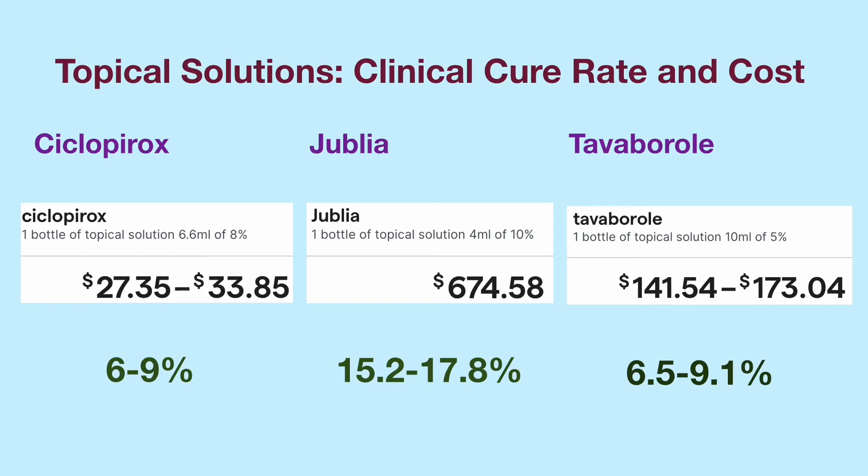One month's supply of Jublia is $674 at Walmart with a GoodRx coupon. The total cost for 48 weeks of treatment is over $7,000. Three months' supply of tavaborole is between $140 to $170, and the total cost for 48 weeks of treatment is about $600.